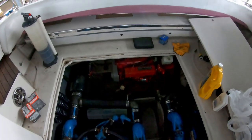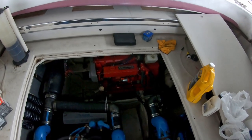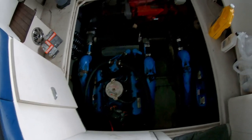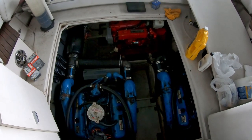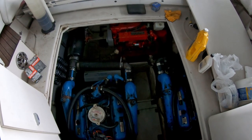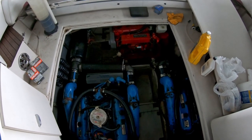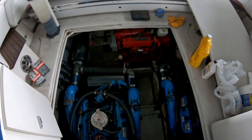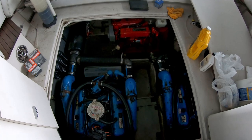We have the generator running, the port engine running, and the starboard engine running. We're just running those for a minute or so just to get the oil circulating all the way through. Then we're going to check the oil level one more time, top it off if necessary, and we are done.